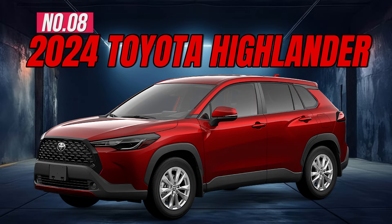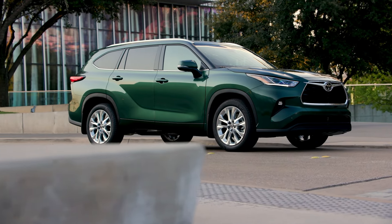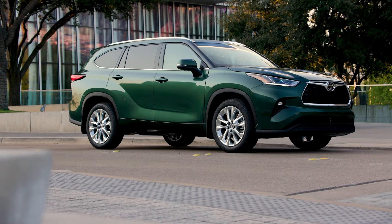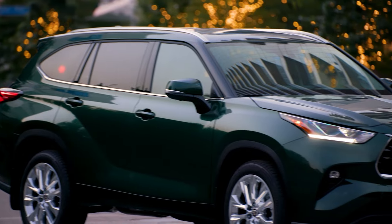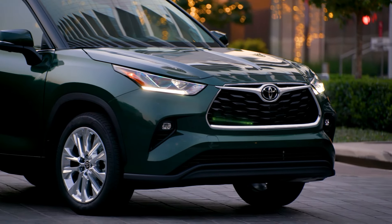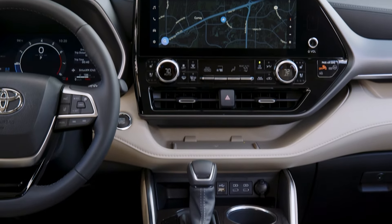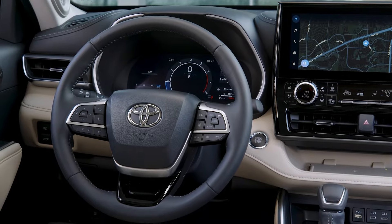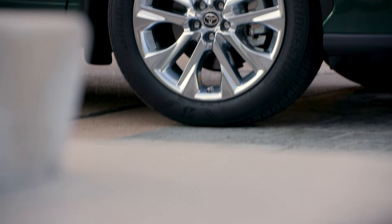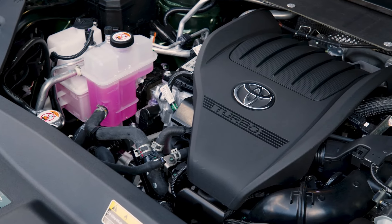Number 8: 2024 Toyota Highlander. The Toyota Highlander is the best-selling three-row midsize SUV in the U.S. because it delivers the family-friendly space, safety features, and rock-solid reliability that parents want in a vehicle. The 2024 Highlander comes equipped with an 8-inch touchscreen, dual-zone automatic climate control, hill-start assist control, 18-inch alloy wheels, and a 265-horsepower engine.